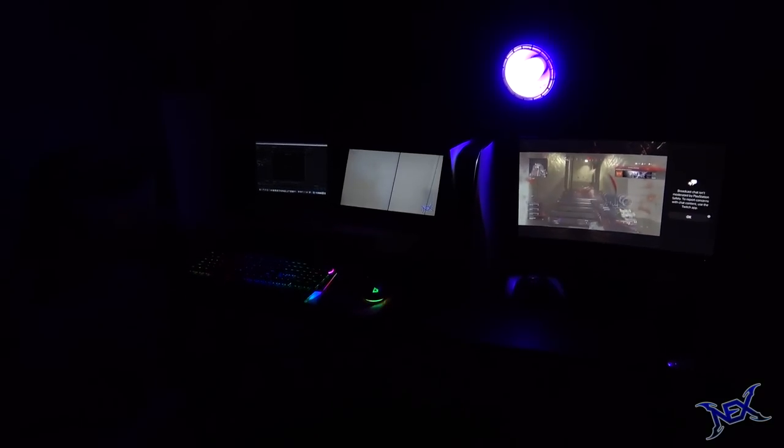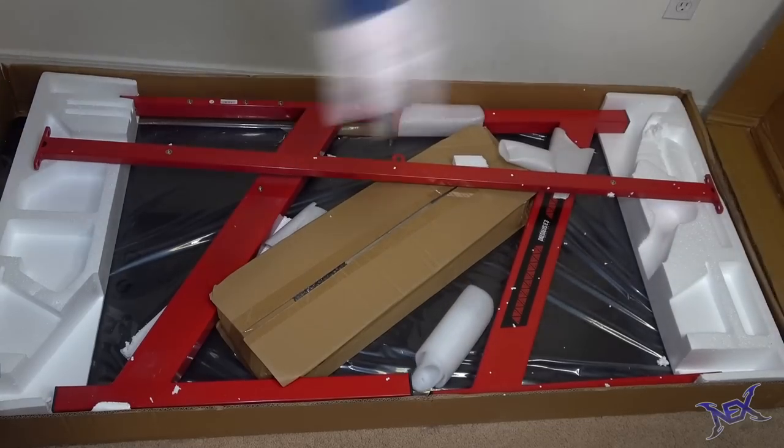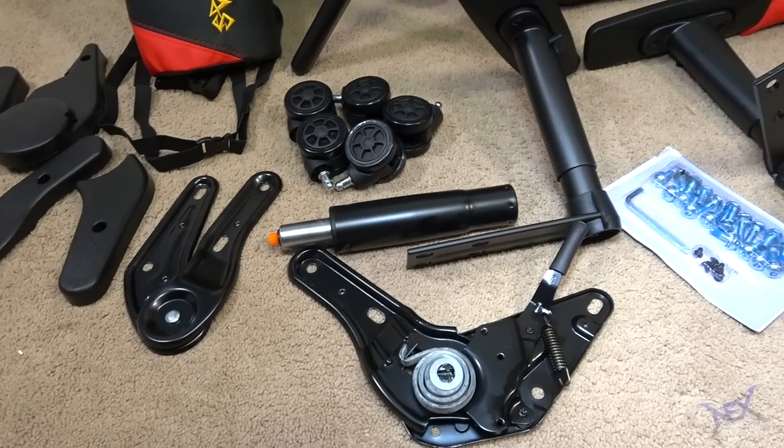How's it going pranksters, welcome back to another gaming setup video. In this video I will be building a whole gaming station from scratch so you guys can see how easily it can be done when you have the right equipment.